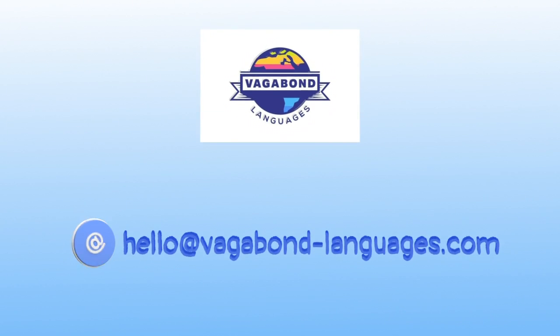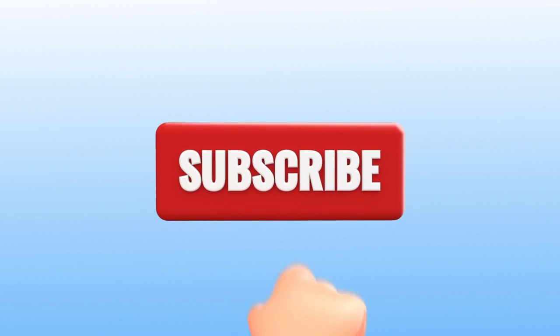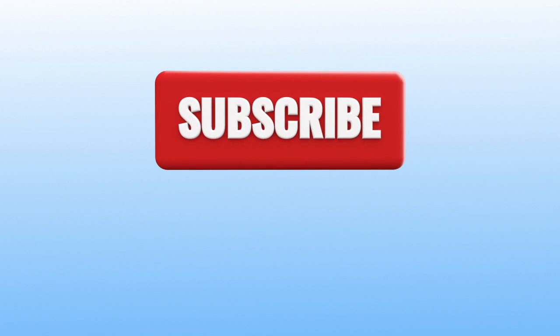Thanks for watching everybody and thanks for listening. If you like this video please remember to give it the thumbs up and don't forget to subscribe for notifications of new videos.